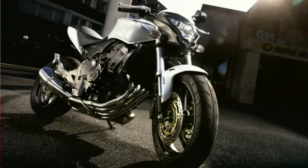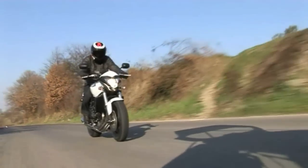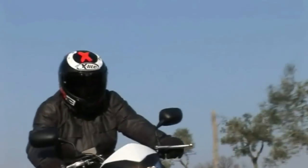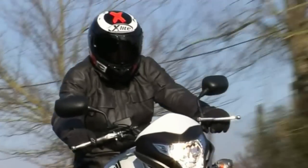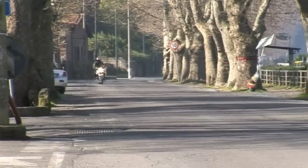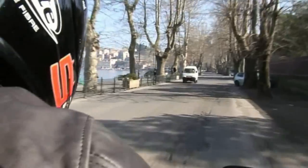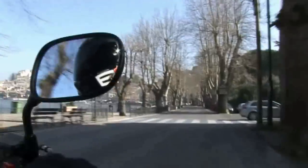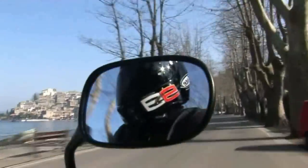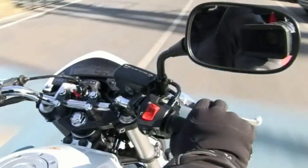Sulla filosofia costruttiva Honda e il design futuro, Marasco indica che su alcuni degli ultimi modelli — come il VFR12 — è già abbastanza chiaro cosa ha in mente Honda per il design del prossimo futuro. Considerando il VFR12 si ha già un'idea di dove si sta andando.